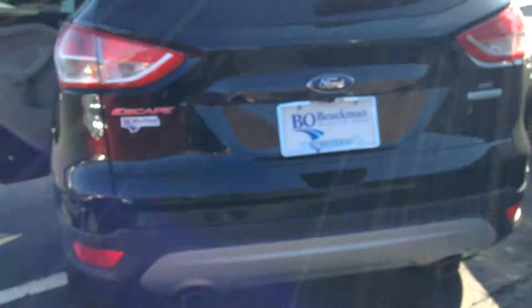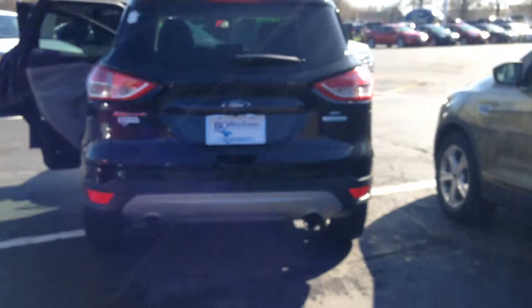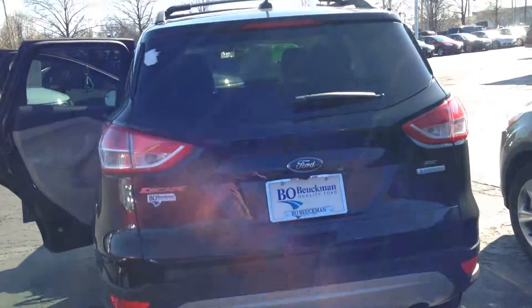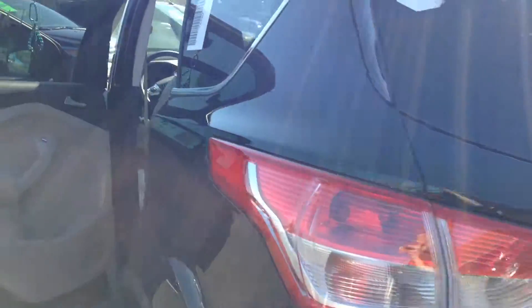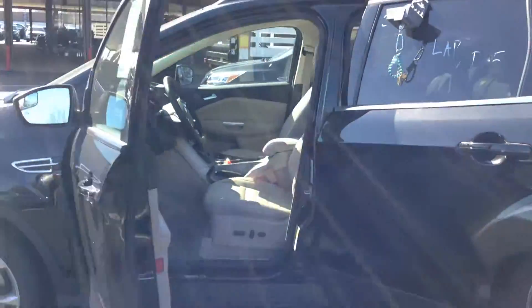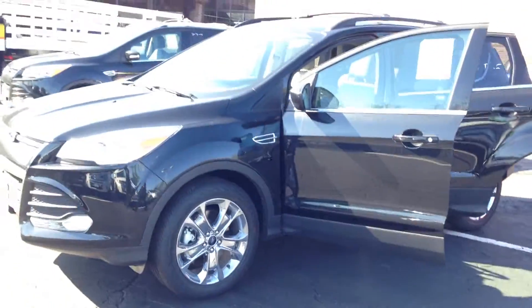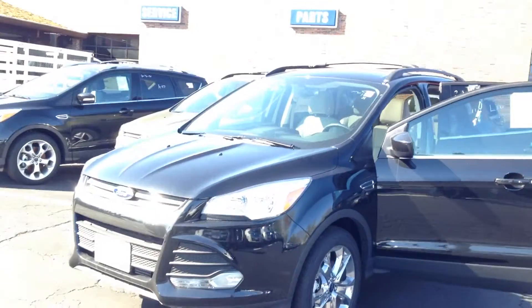Let's look at the rear end of this Ford Escape. We've got a reverse sensing system and a rear view camera for your safety. Most importantly, the 2014 Ford Escape is equipped with SOS post-crash alert and SYNC 911 Assist, both of which are free.